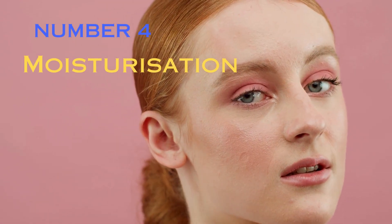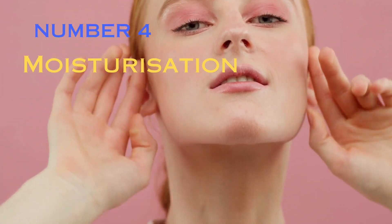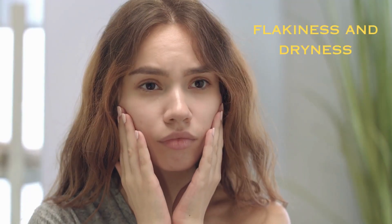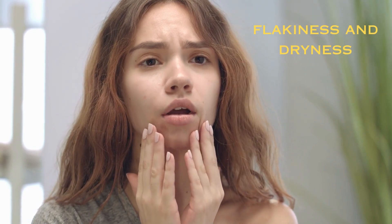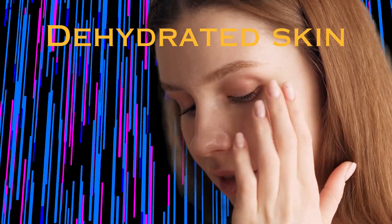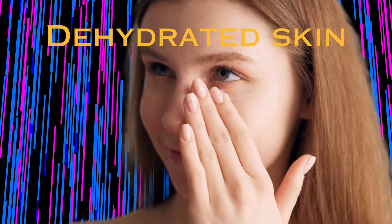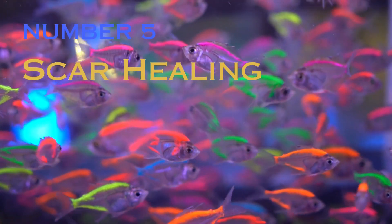Number 4: Moisturization. The preservation of moisture is a direct benefit provided by vitamin E. It accomplishes this by ensuring optimal hydration and preventing issues such as flakiness and dryness. Dehydrated skin, which often leads to various skin conditions, can be mitigated through diligent maintenance of adequate hydration.